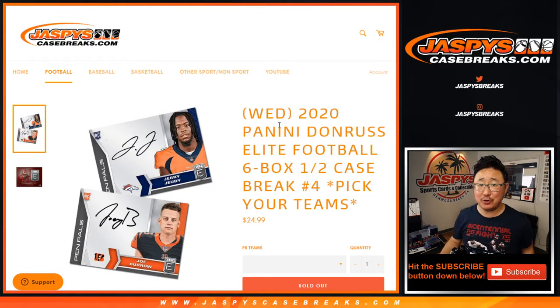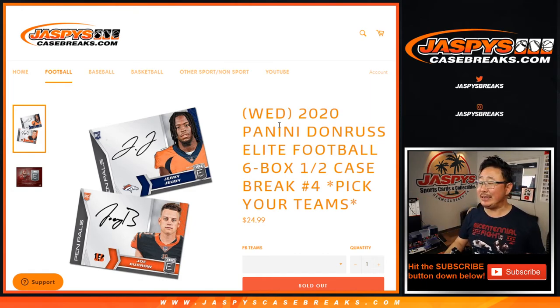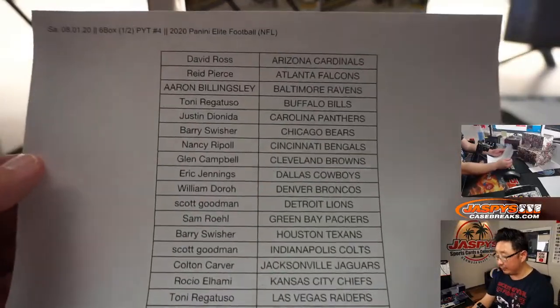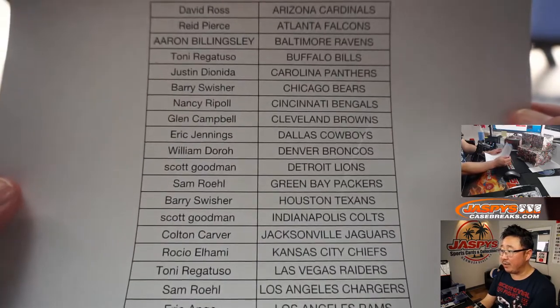Hi everyone, happy Saturday. Joe for jaspyscasebreaks.com coming at you with 2020 Panini Donruss Elite Football 6-box half case, pick your team number 4 from jaspyscasebreaks.com. Big thanks to all these lovely people for getting into the action, into that Elite Football right there. Thanks for spending a bit of your Saturday with us.